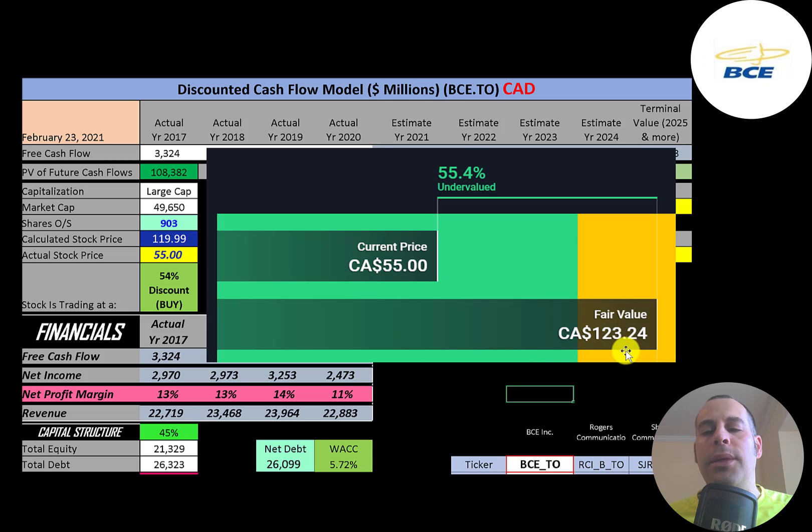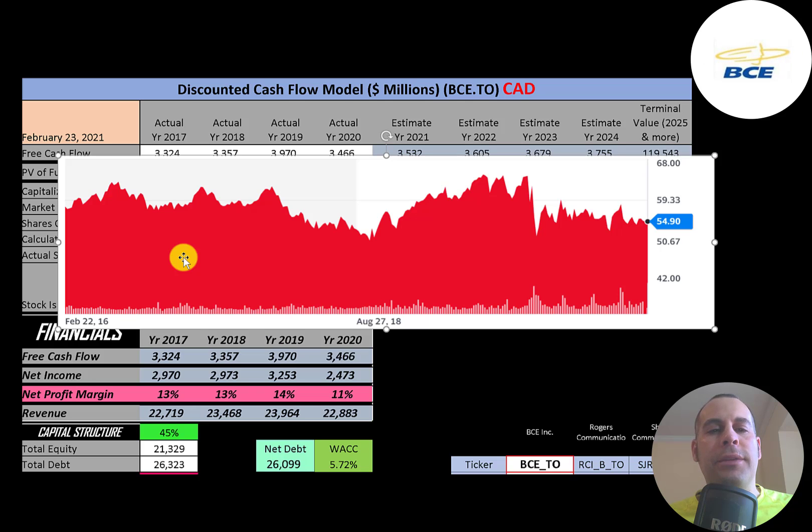Simply Wall Street is really close to me — they're at $123, so they're also saying the stock is really undervalued. Looking at the stock price over the last five years, it was pretty steady for a while, then crashed in March and hasn't come up much, so it looks like it's trading at a major discount relative to its all-time highs and also relative to my model and Simply Wall Street.